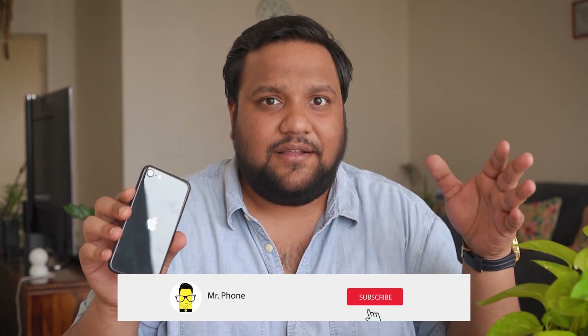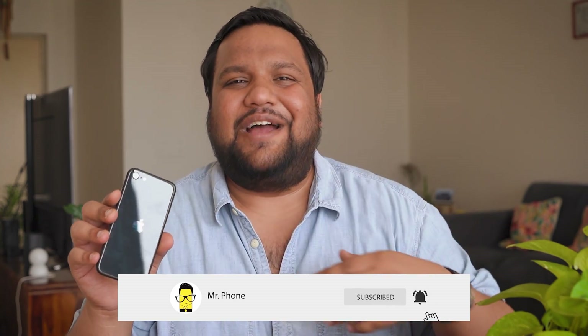But before we move on, don't forget to hit that red subscribe button and the bell icon right next to it to get notified whenever Mr. Phone puts out an awesome new tech video. Also, we're building communities over at Instagram and Telegram, links to both of which should be in the description below.